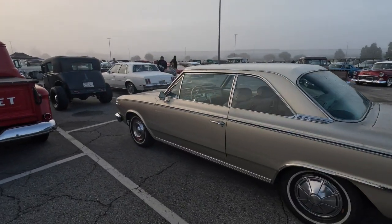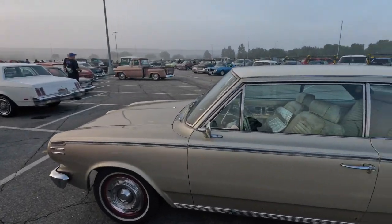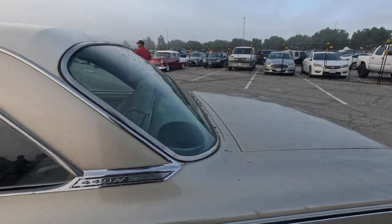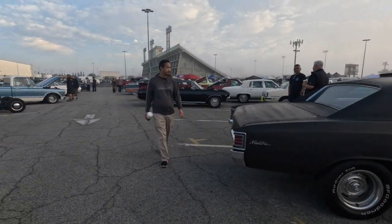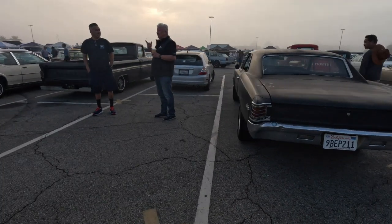Here's an AMC Rambler Americana. The tag says it has the 440 Hurst. I've never even seen one of those. The 'H' badge — I assume H always means Hurst, but I'm not sure about that.